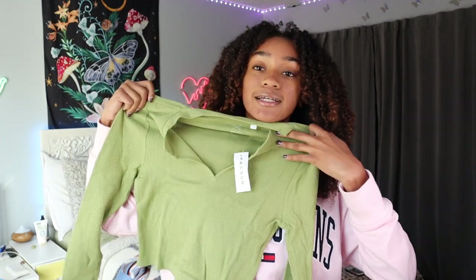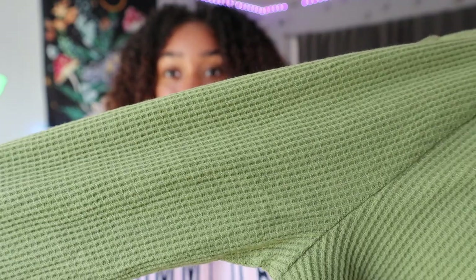My last thing from PacSun is another long sleeve but this one is a really pretty green color. I think the material is called waffle knit — it's this textured material and it's super stretchy and super soft. This shade of green has been my favorite color for like two years so I always love getting a new piece of green clothing. This is in a size medium because with crop tops like this I always go with a medium so it's not too tight or too cropped. This will likely become a new staple.